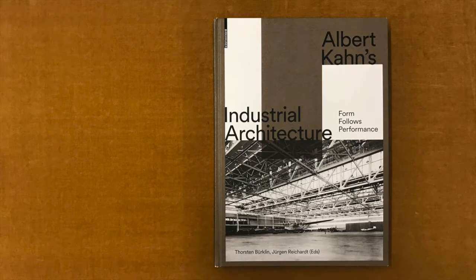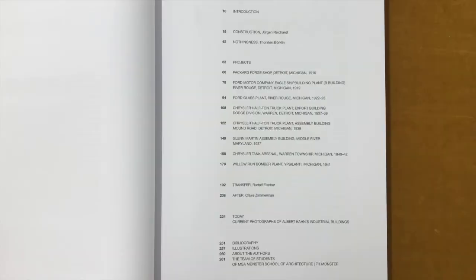The book is structured around four essays: Construction by Jürgen Reihardt, Nothingness by Thorsten Burghlin, Transfer by Rudolf Fischer, and After by Claire Zimmermann. We also see photographs, drawings and models of eight buildings selected by the editors and considered representative of Kahn Associates' very vast production.